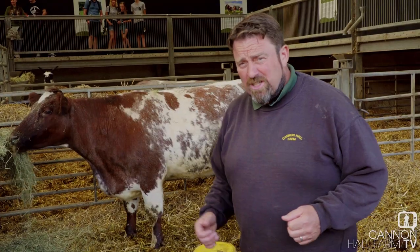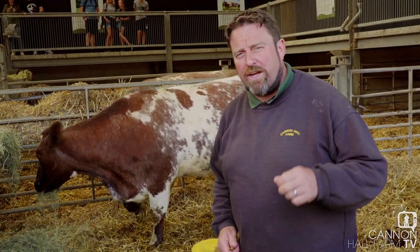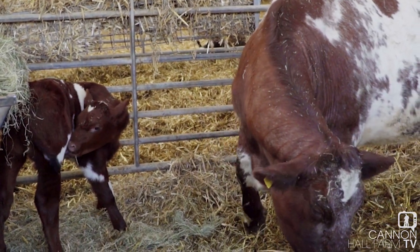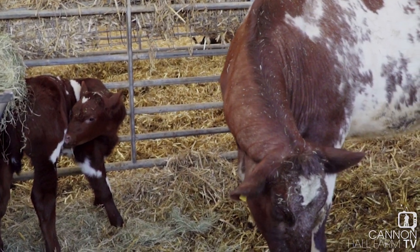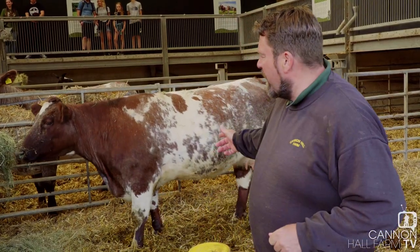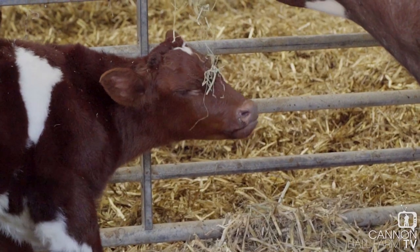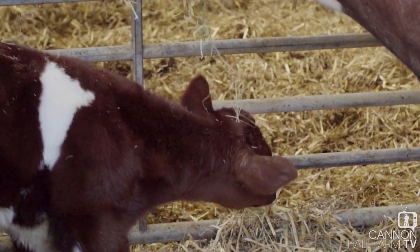While I've got your attention, this little bull calf — fantastic specimen — hasn't got a name. So we are looking for name suggestions. It's a little boy, red and white in colouration, and part of the short-horn herd. His dad is Jeremy, and mum here is the proud mother of Roger the little white bull. So we are looking for a good name for this little bull calf.